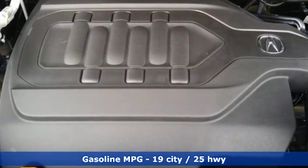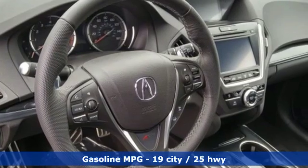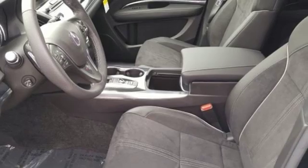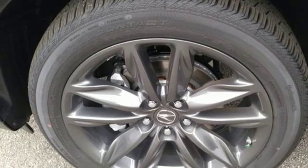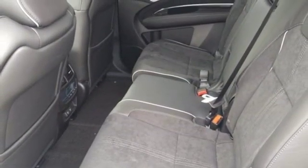Streaming audio, doors and push button start proximity key, front heated and ventilated sports seats, front and rear parking sensors, remote engine start, dual zone climate control, V6 engine, power sliding and tilting sunroof, gas pressurized shocks and power heated mirrors.